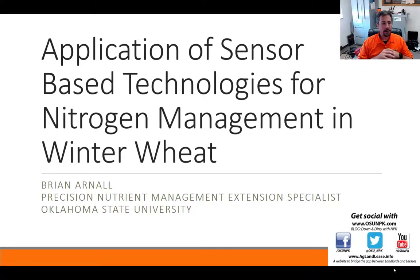Hello, my name is Brian Arnell. I'm with Oklahoma State University. My position is precision nutrient management extension specialist. I hold a three-way appointment with extension, teaching, and research. My responsibilities to the state are to help producers with nutrient management and precision technologies — everything from lime management to variable rate NPK and lime, and a big part of my research and extension program has been the application and adoption of sensor-based nitrogen rate management.